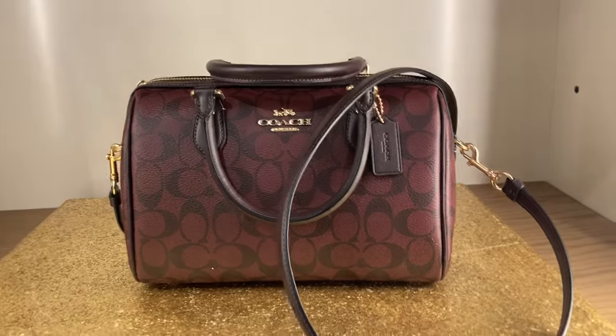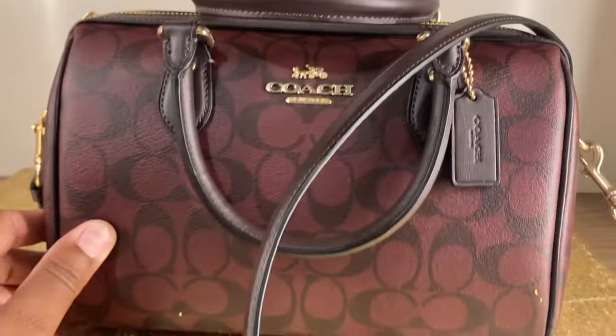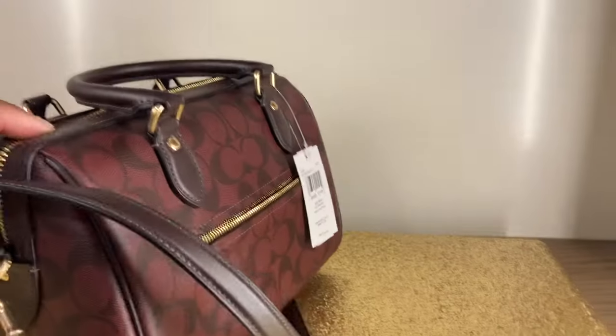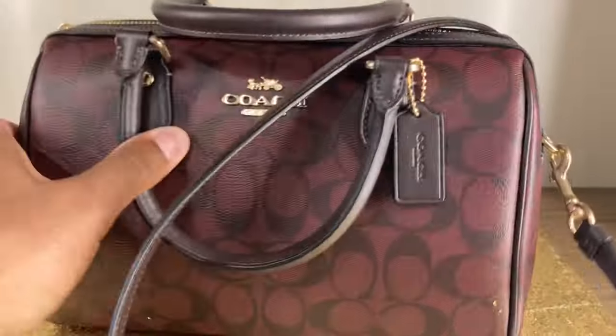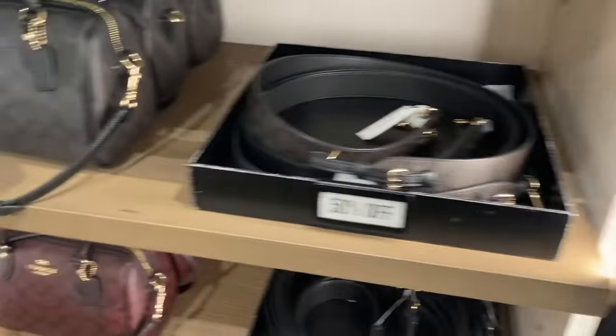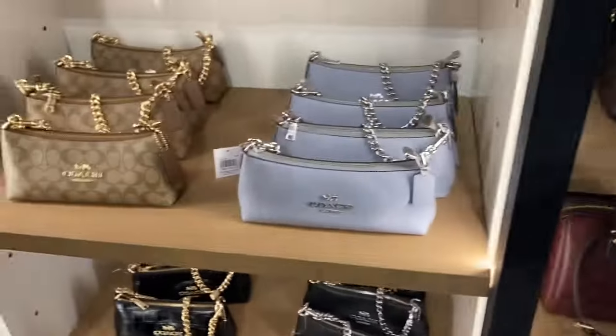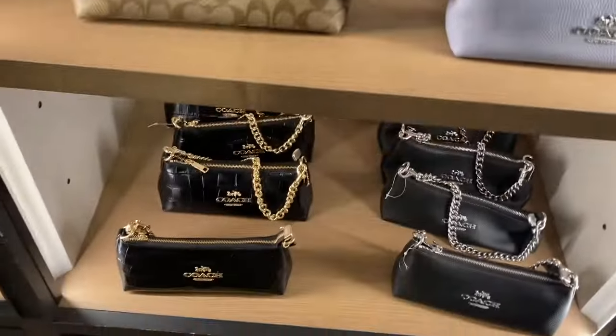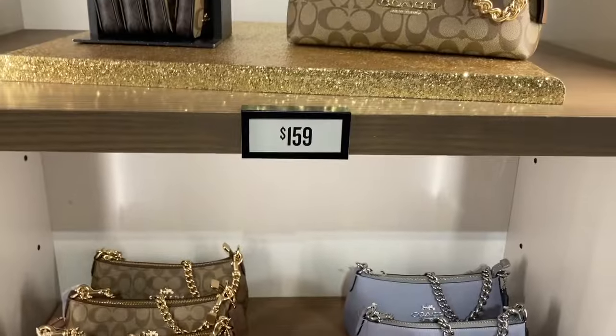Look at the Rowan — it is gorgeous, I love it. Does it have a zipper? Yeah, this is cute. This oxblood color is beautiful. I did want this bag in black — it did go down to $159.